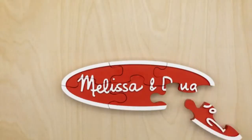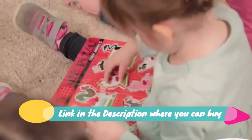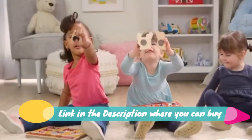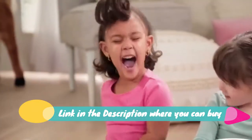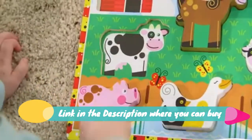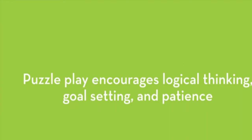Melissa and Doug Safari Wooden Chunky Puzzle, 8 pieces. Features chunky wooden pieces — puzzles for young kids include high-quality chunky wooden pieces to ensure tiny hands can easily grasp them and complete the puzzle. Pieces display full color pictures beneath them to offer visual clues. Easy to manipulate, this puzzle is made with pieces that can stand up to use as manipulatives or play pieces. It also encourages hand-eye coordination and imaginative play.